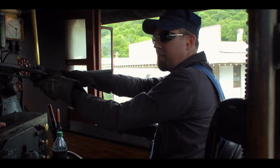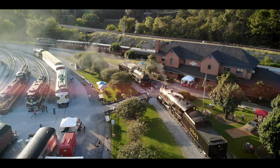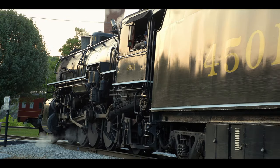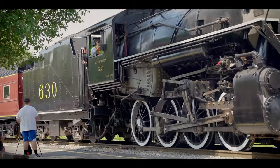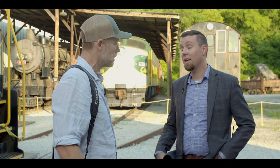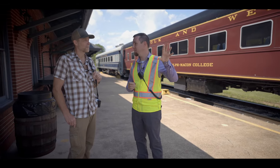This is Zach. Zach works for the Tennessee Valley Railroad Museum, located in the south's beautiful city of Chattanooga. Zach is going to introduce us to some of our nation's oldest remaining steam engines — the 4501 and the 630 — and take us on a behind-the-scenes tour of our history's past and show us what it takes to operate these marvels of engineering.